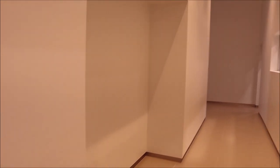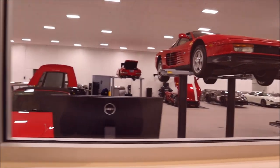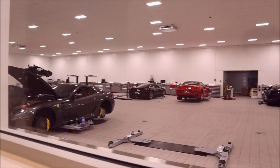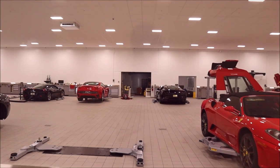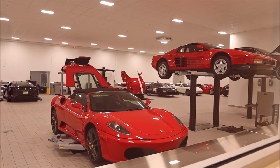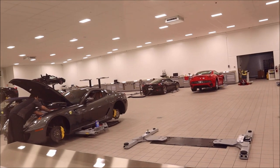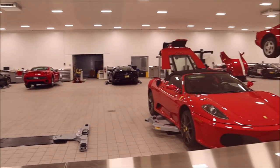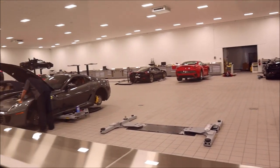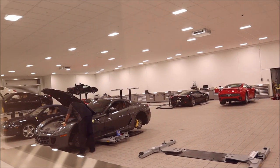This is the bread and butter here. The service bay has state-of-the-art lifts, state-of-the-art technology, and a wheels room in the back where they do wheels and everything. There's another SP1 sitting back there if you can see it. Imagine being able to have your car worked on in such a fine-looking garage — that's insane.